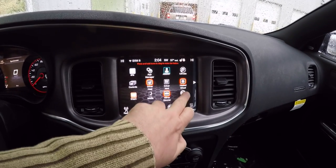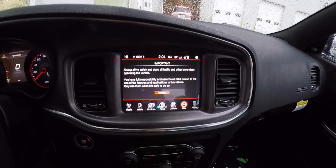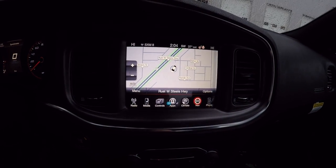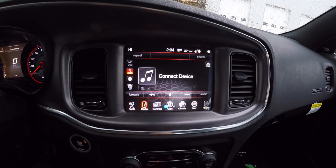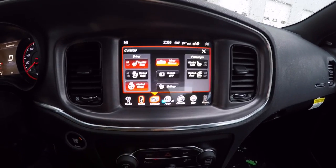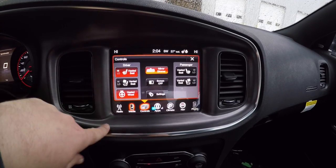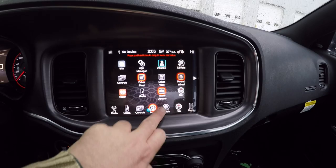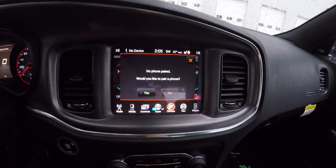Moving down the center stack, you have an 8.4-inch touchscreen display. The vehicle is equipped with navigation, and you can drag and drop icons. There is AM/FM and SiriusXM satellite radio, Bluetooth media, auxiliary input, SD card, and USB. On the controls page you have controls for heated and ventilated seats, heated steering wheel, and automatic dynamic rearview mirror. You can turn the screen off, access settings, and UConnect apps.